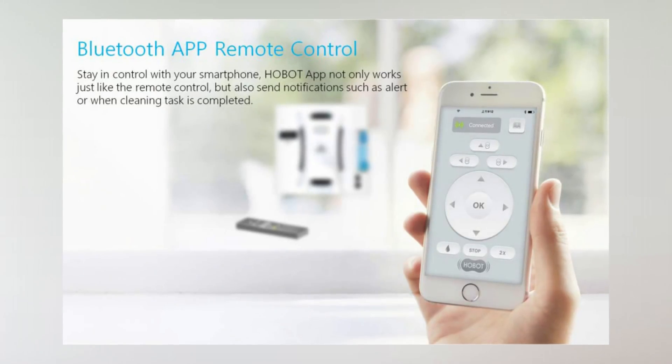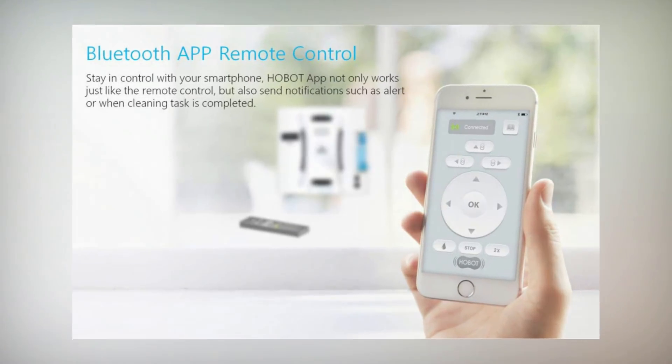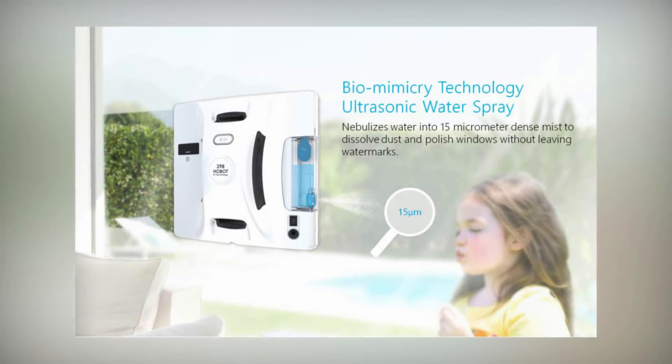It comes with a remote control but also can connect with a Bluetooth-enabled app. We found that the app not only makes it easy to control, but it will even send you an alert from your smartphone when it is finished with a cleaning job.